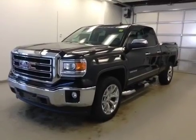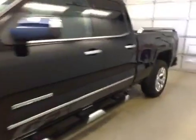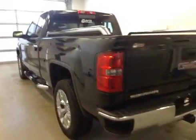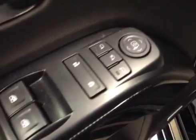Stock number 139647, 2014 GMC Sierra 1500 crew cab, GFX package, four-wheel drive. Exterior color is onyx black. Interior options include power windows, power locks, power mirrors, power folding mirrors, and memory seat.